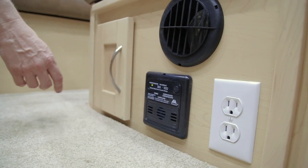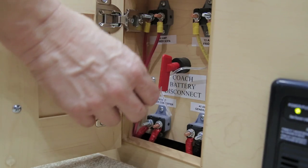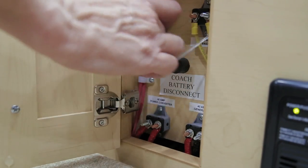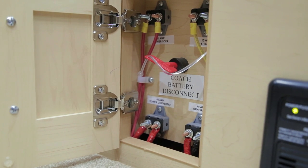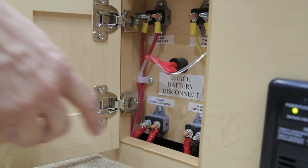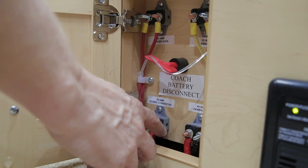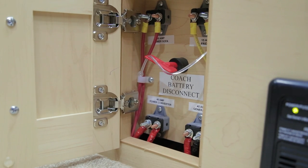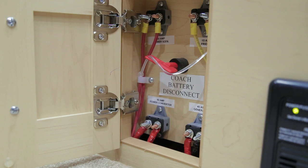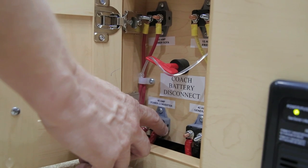In your driver's side ottoman, another major component area for your 12 volt system is your red key disconnect. When in the off position you can remove the key; in the on position it will lock. This turns on the power to your 12 volt battery and must be in the on position to charge the battery from the converter when you're plugged in. You will also notice four manual reset breakers in this area — one for your converter, one for your generator, one for your power sofa, and one for your fridge. If one of these items is not functioning, the first place to check is the manual reset breakers.